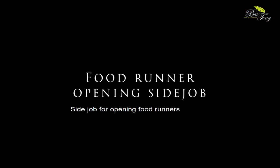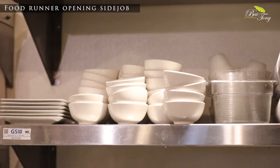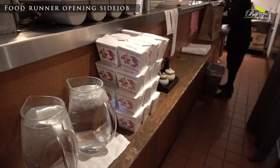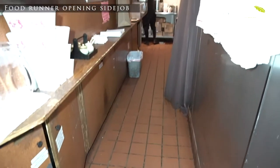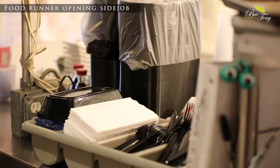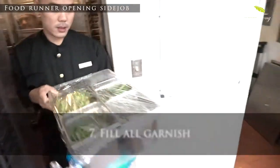Opening side jobs for food runner: Fill up peanut sauce, plates, and cups. Fill up to-go rice boxes. Sweep the floor at the food runner station. Change the garbage bag. Fill up lids and containers for to-go and peanut sauce to-go. Fill up all utensils for to-go. Fill up all the garnish.